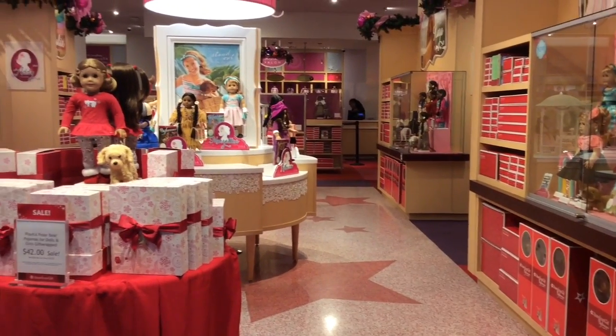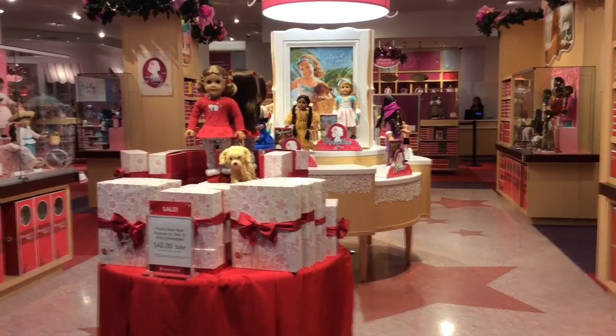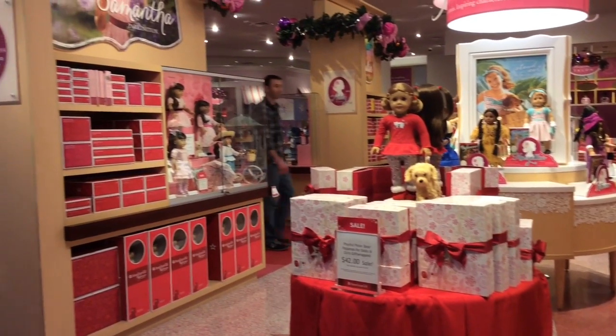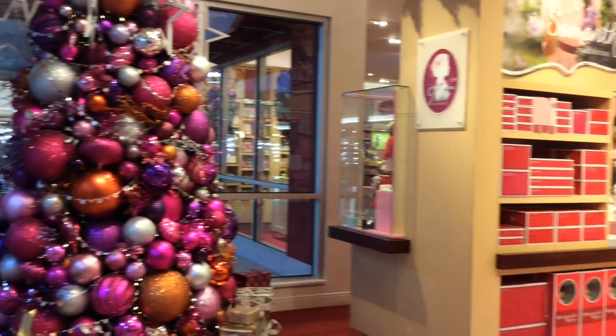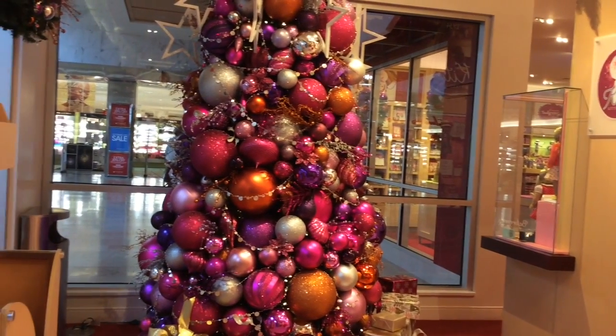As you can see, it is all decked out for Christmas coming up, and they have the Christmas tree. Let's get started.